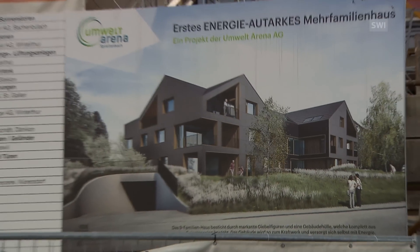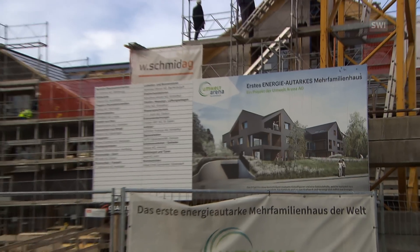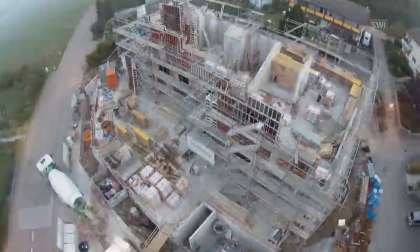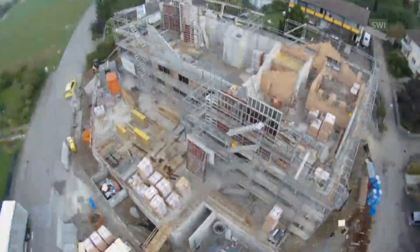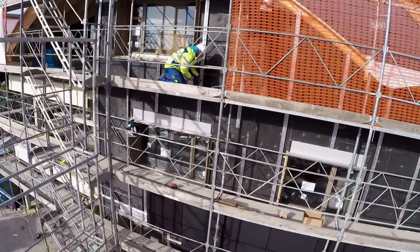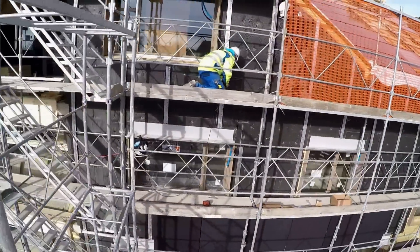The building company behind it claims it's the first self-sufficient multi-family house in the world. It's been under construction for a year now in the village of Bruton in Canton Zurich. What makes it unique is the fact that the house is able to cover all the energy requirements of its tenants.